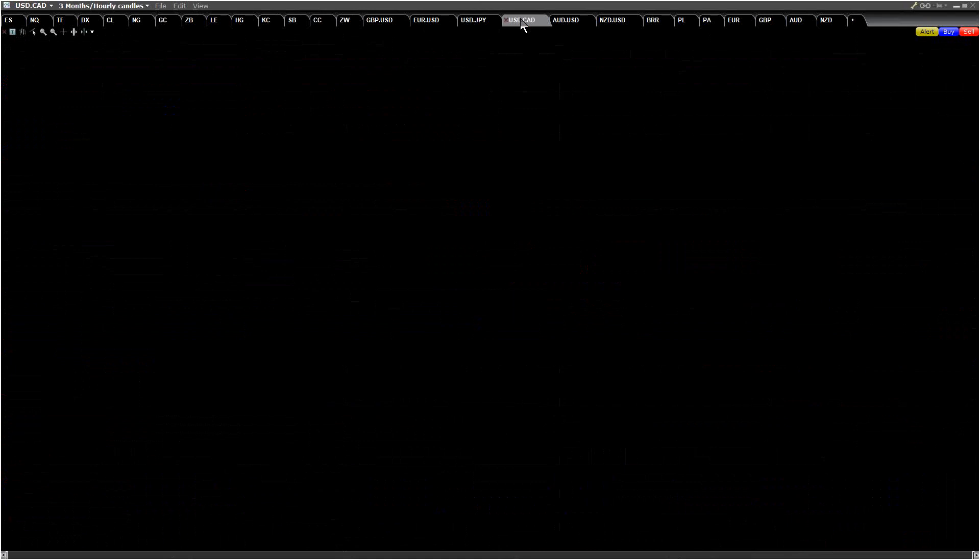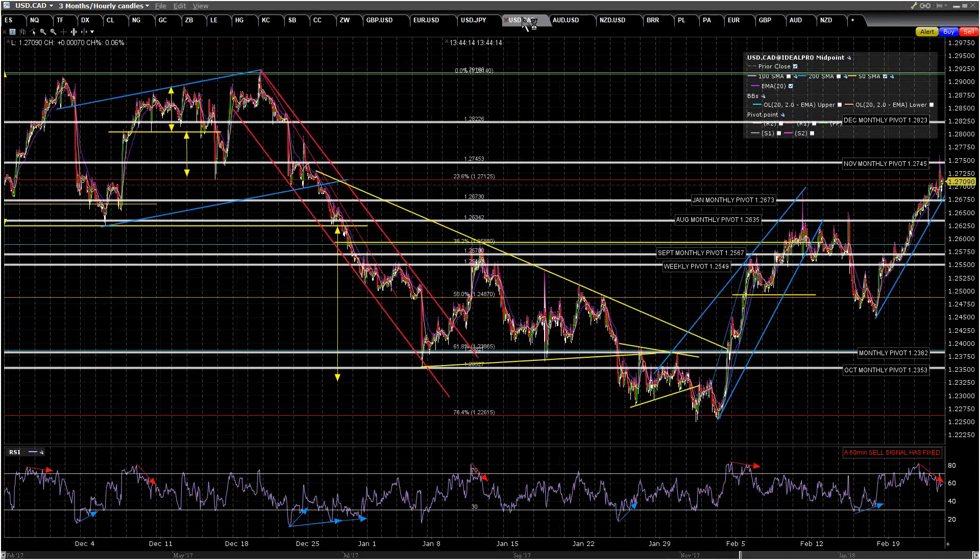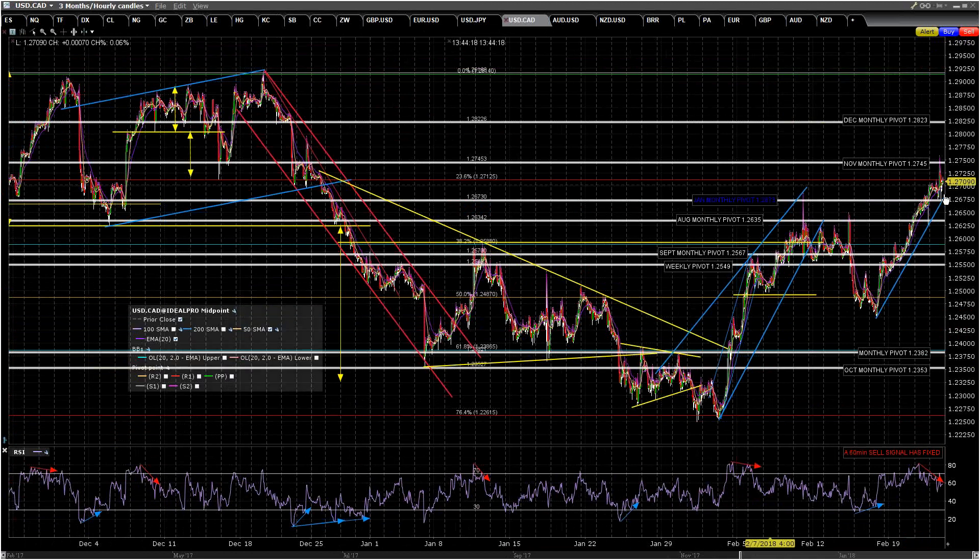If you've got any questions, put them in the chat and I'll answer them at the end. USDCAD has come back and tested rising support again. A 60-minute sell signal is fixed — probably topping out here. But until rising support breaks, that's harder to say. I've got that currently slightly over the January monthly pivot, so in the 1.268 area.